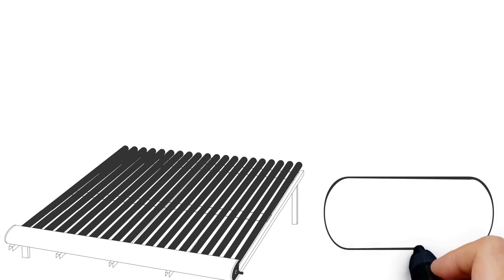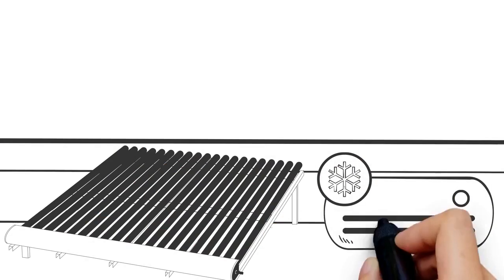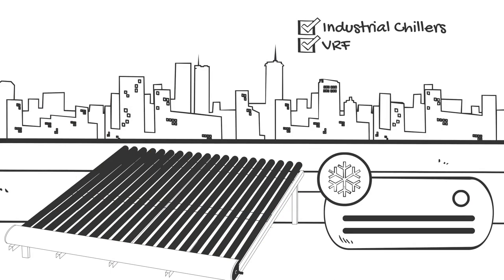ThermEx can be installed onto both new and retrofit applications, ranging from split and packaged air conditioning systems through to industrial chillers, VRF, and refrigeration systems.